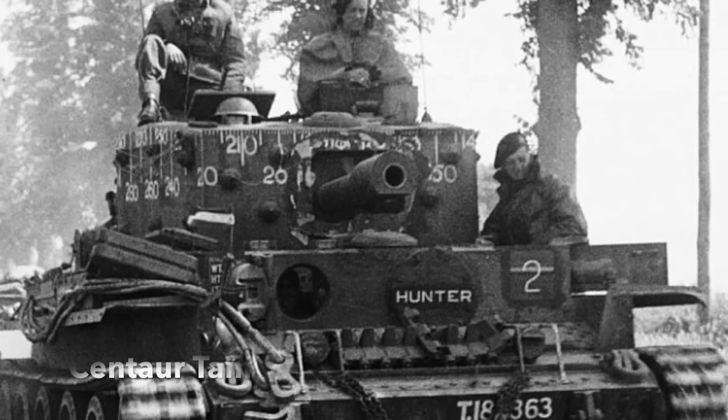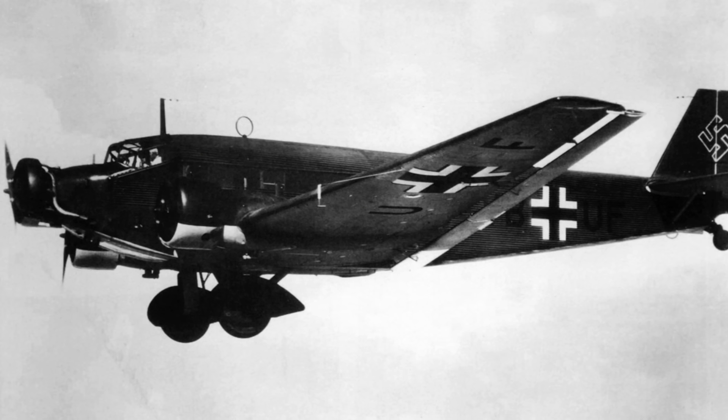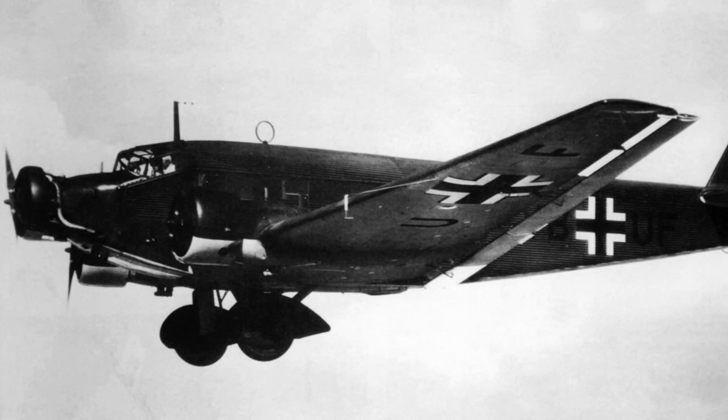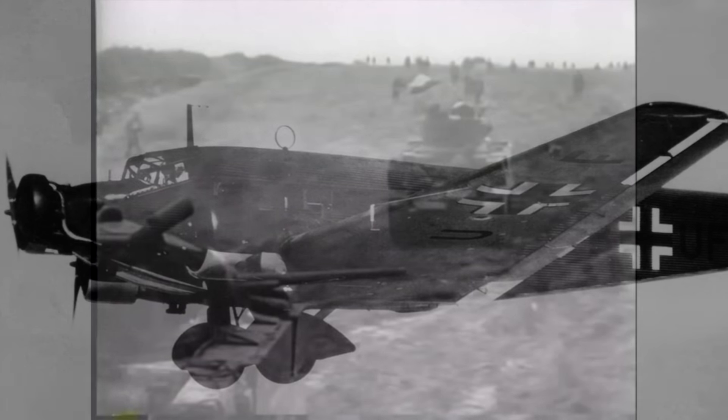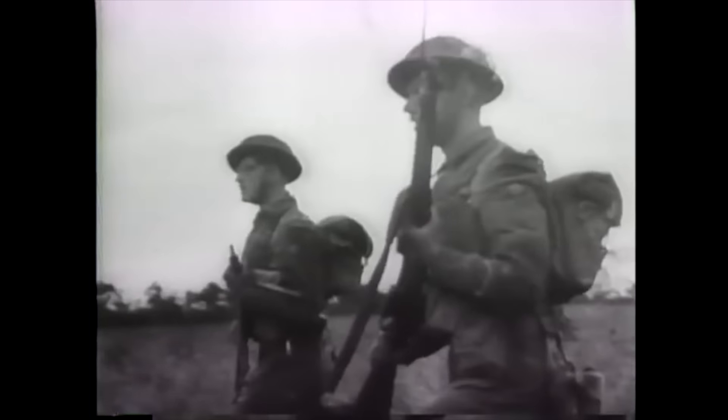41 Commando made harassing attacks on the base but could not take it without heavy support. Rocket-firing RAF Typhoons plastered the base to little effect, and a pair of Centaur tanks fired at it as well, but the heavy bunkers resisted all fire. Oberleutnant Egler was determined to hold out, expecting a counter-attack by the 21st Panzer Division to recapture the area. When supplies began to run low, the Luftwaffe even managed to make a night-time para-drop into the base perimeter. With the Allies battling at Caen, it was decided to capture Douvres radar station, and the British had just the unit for the heavy German bunkers — Hobart's Funnies.